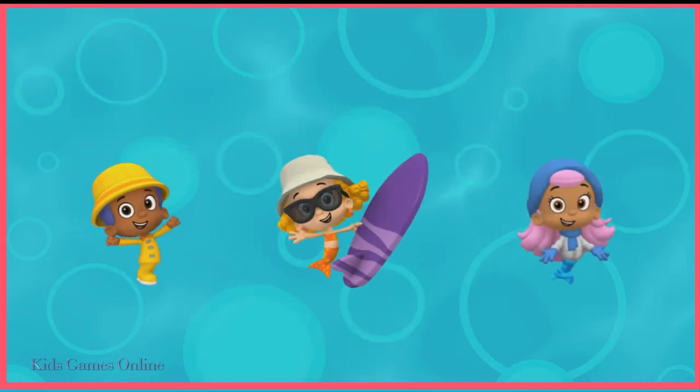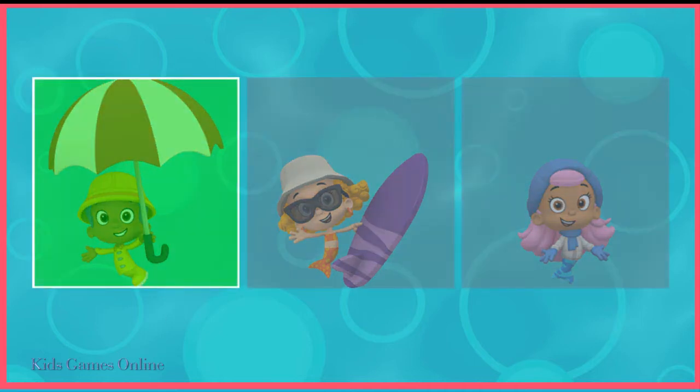It's raining outside. Tap the guppy who's dressed for a rainy day. Yeah! Gulby is geared up for the rain.